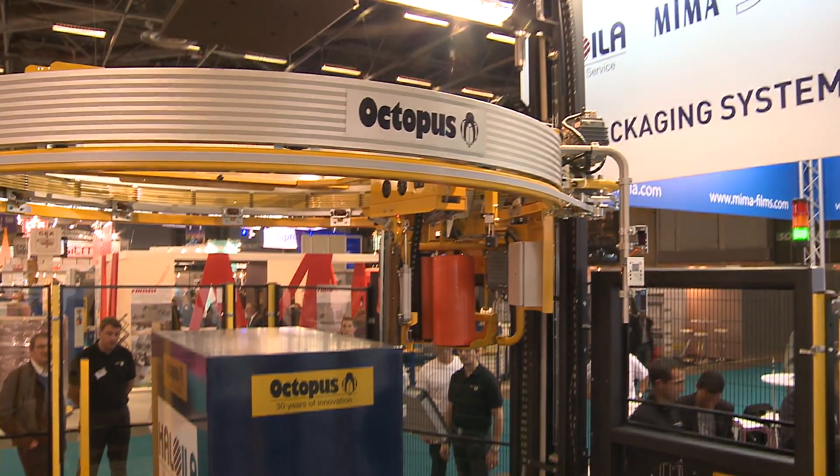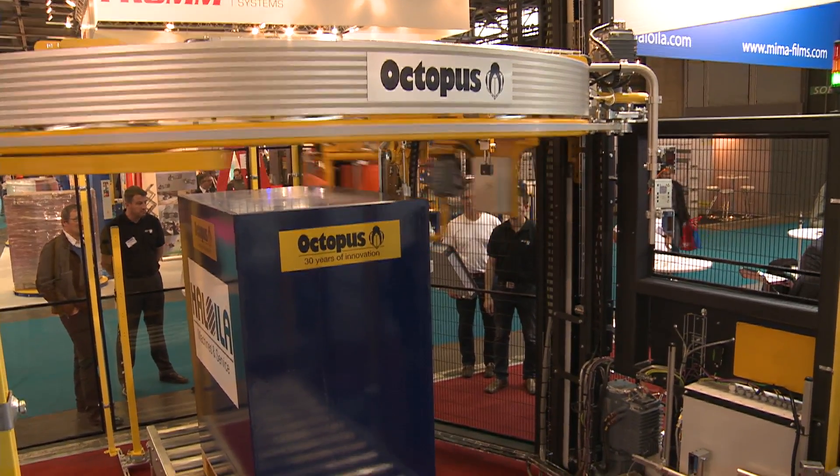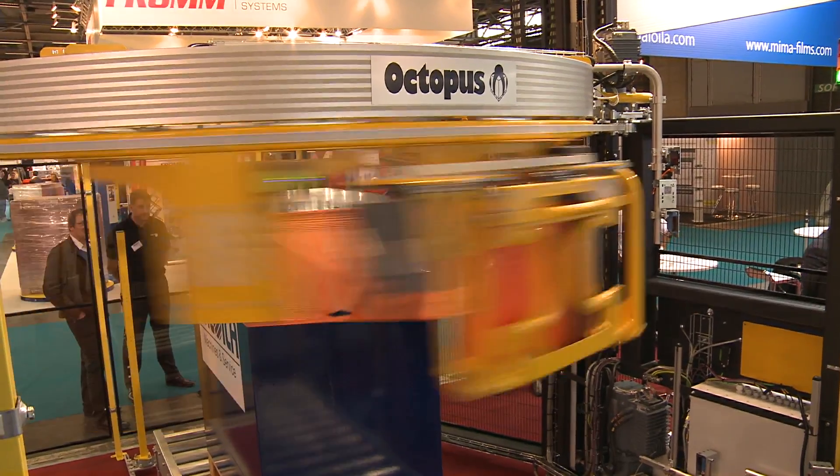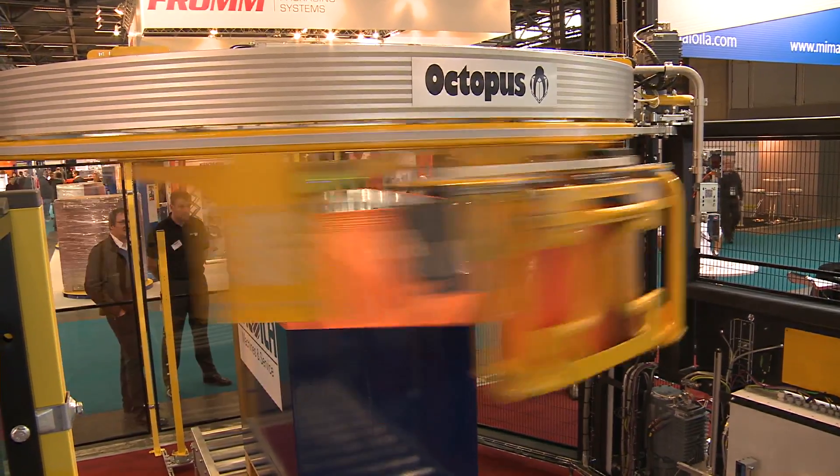Since 1983, the Finnish packaging machine manufacturer Haloila has sold several thousand octopus machines, which wrap pallets in plastic film at high speed in more than 100 countries.